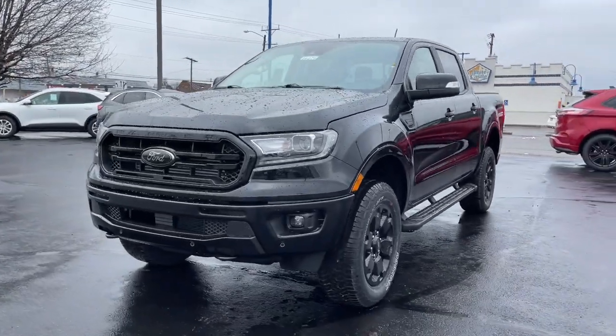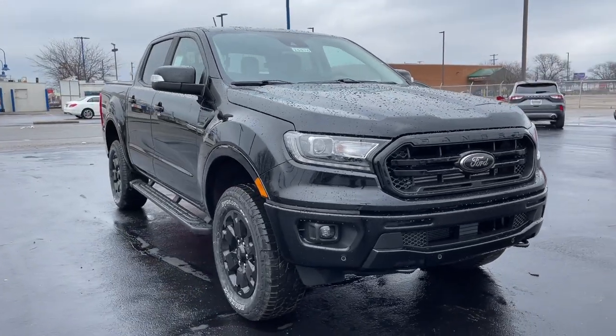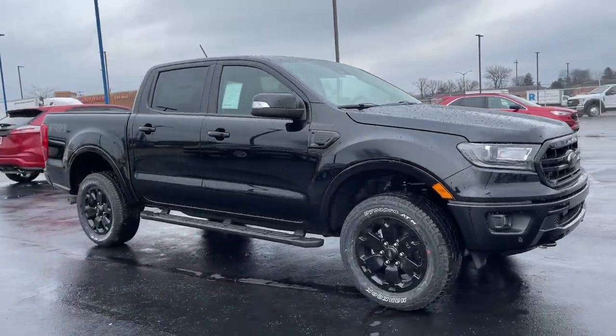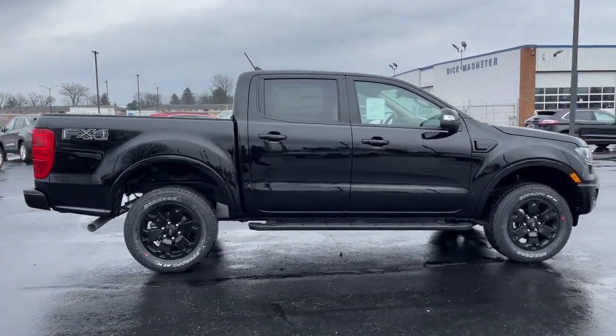This could be the car for you — the 2021 Ford Ranger. This mid-sized pickup blends agility, comfort, and capability to help you make the most of your outdoor lifestyle.